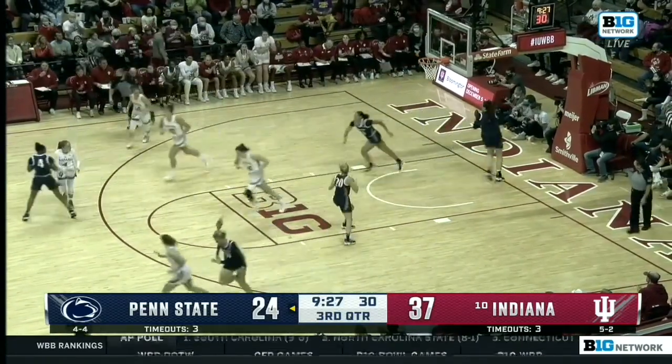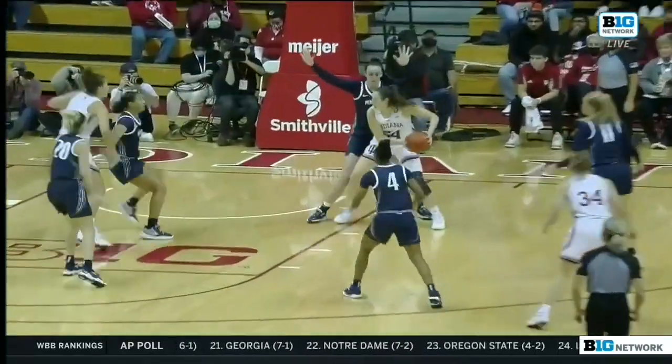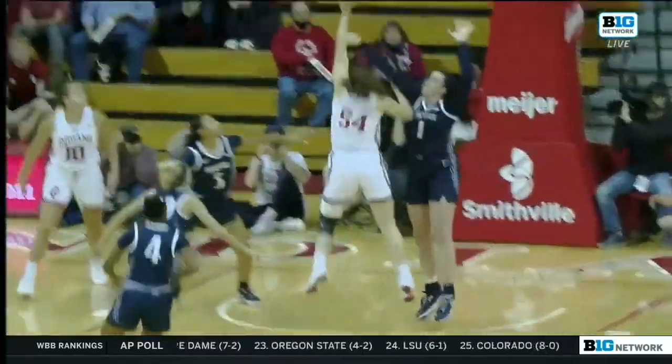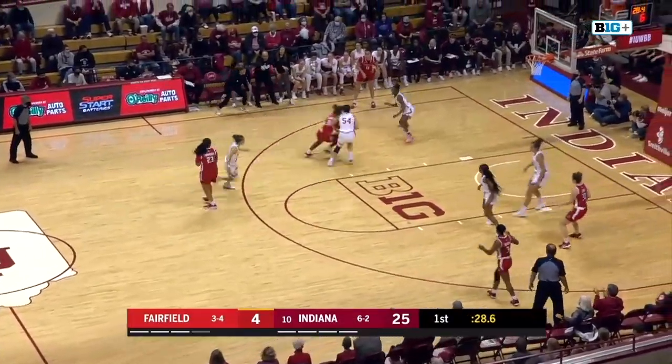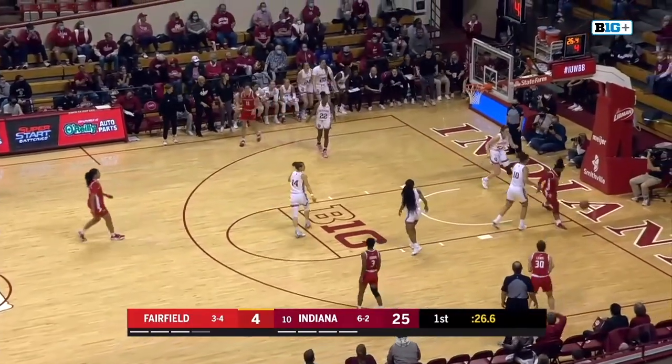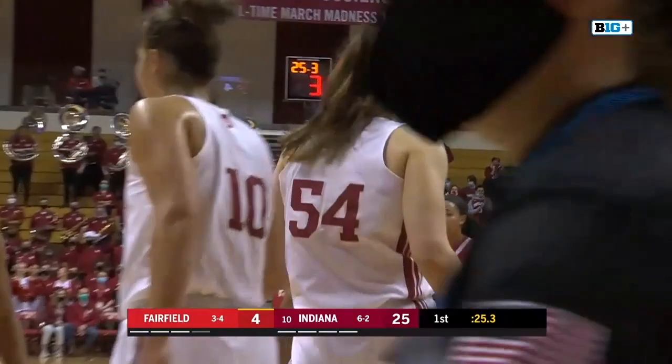Holmes — and she has just had her way inside. Do your work early in the post. Watch right here — Mackenzie Holmes just eating. Lowry handling the ball, driving with her left hand going up — blocked by Holmes. Mackenzie Holmes getting up.